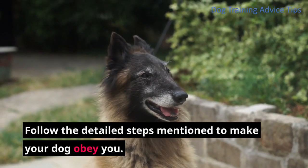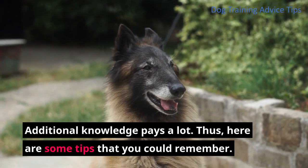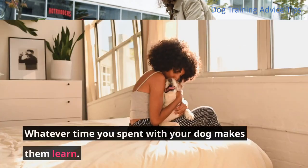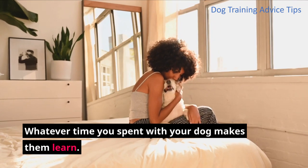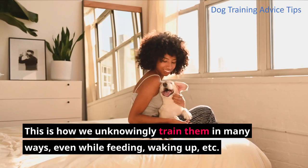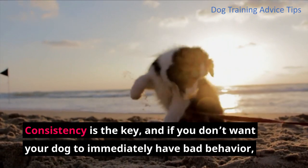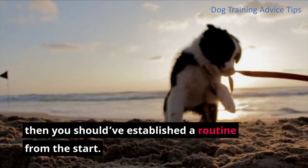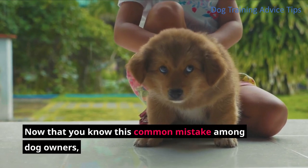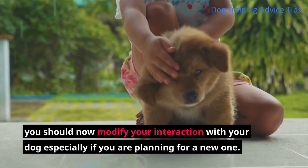Follow the detailed steps mentioned to make your dog obey you. Additional knowledge pays a lot. Here are some tips to remember. Tip 1: Everything you do trains your dog. Whatever time you spend with your dog makes them learn. This is how we unknowingly train them in many ways — even while feeding, waking up, and more. Consistency is the key, and if you don't want your dog to develop bad behavior, you should have established a routine from the start. Now that you know this common mistake, modify your interaction with your dog, especially if you are planning to get a new one.